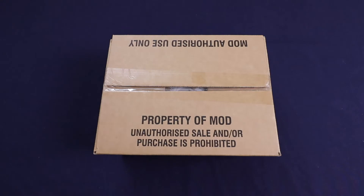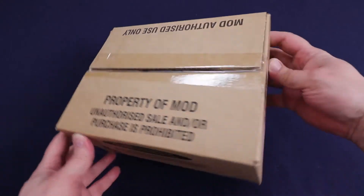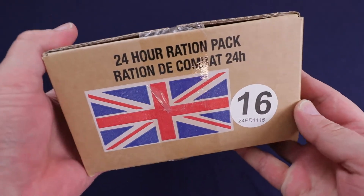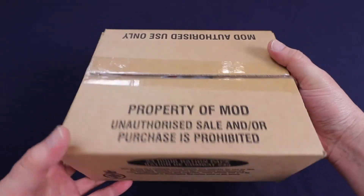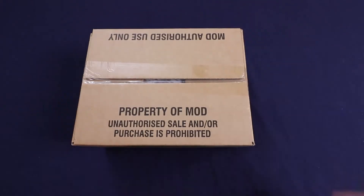Hello everyone and welcome back to Traversing Food. Today we're taking a stop in the UK. We're going to try out this British 24-hour menu number 16 ration. These rations usually pretty much have no information on them except for the menu. But for now let's dig into this ration and see what we have. I think it's the Mexican tuna pasta and chili con carne.